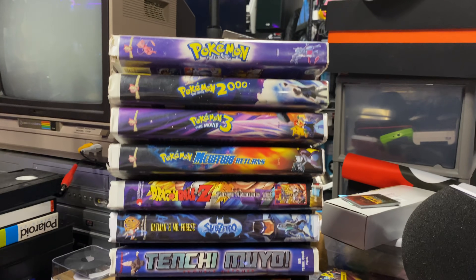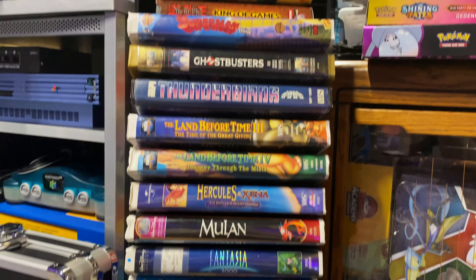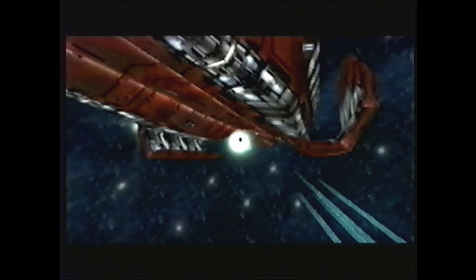I'm EposVox, the Stream Professor, and I'm a VHS hoarder. Movies and TV shows from my childhood, home movies, but what I'm really interested in are game previews and demos that were sent to press or storefronts or included with magazines. If you have any, please email me.